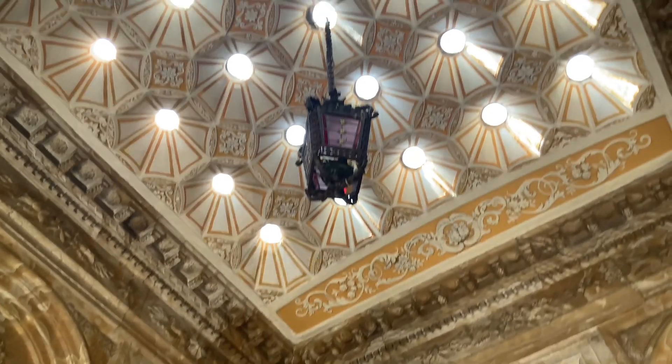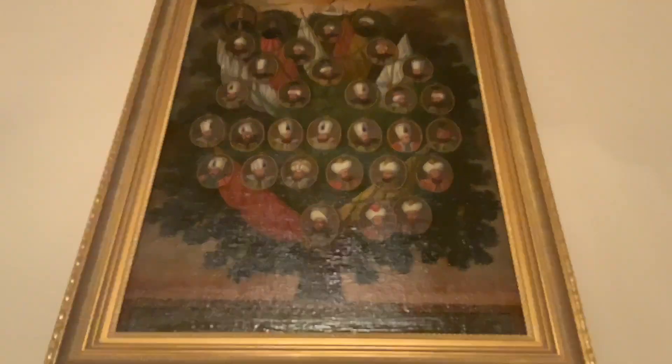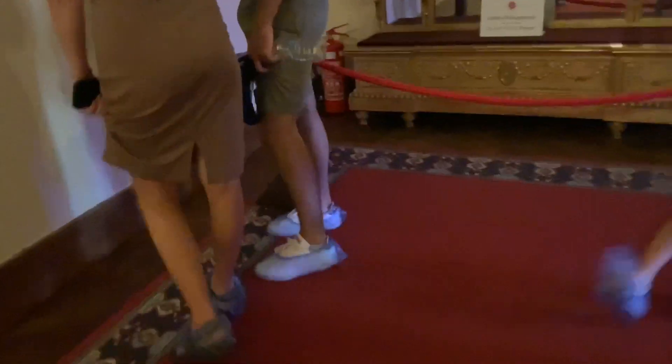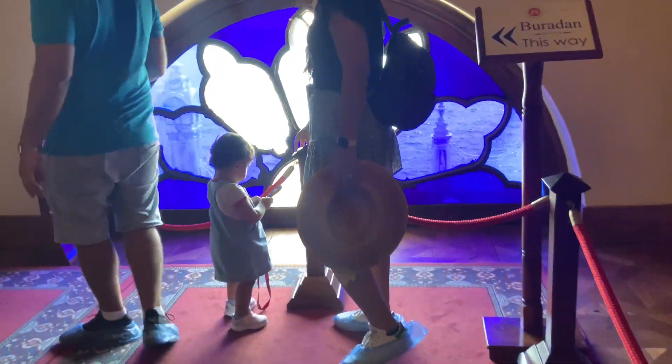This is a library — look at all these books, guys. According to my mom, this is the bathroom. As you can see, it's pretty plain, there's like nothing in it. This is the family tree, guys. Wow, look at that glass.